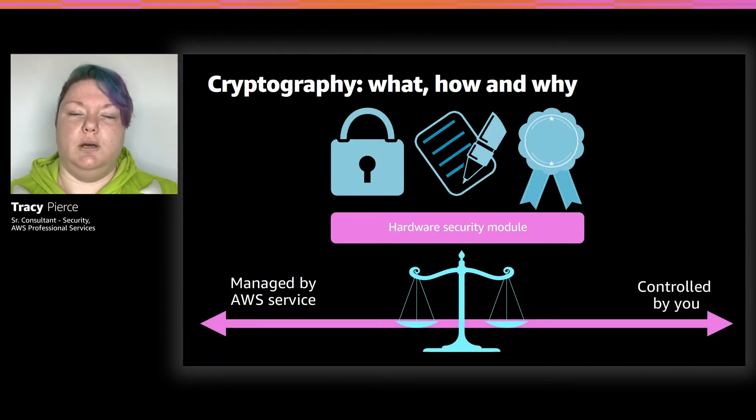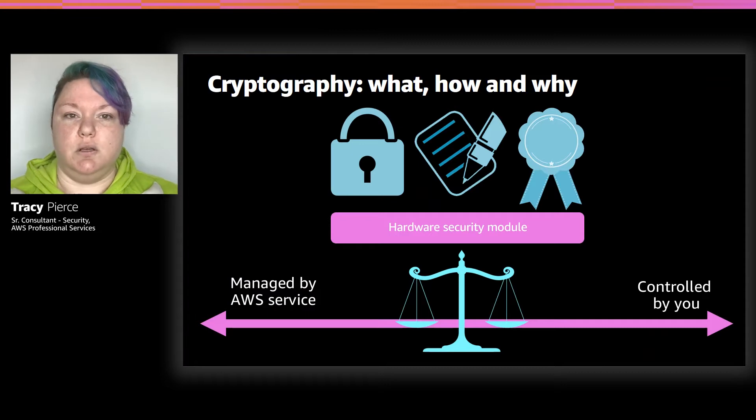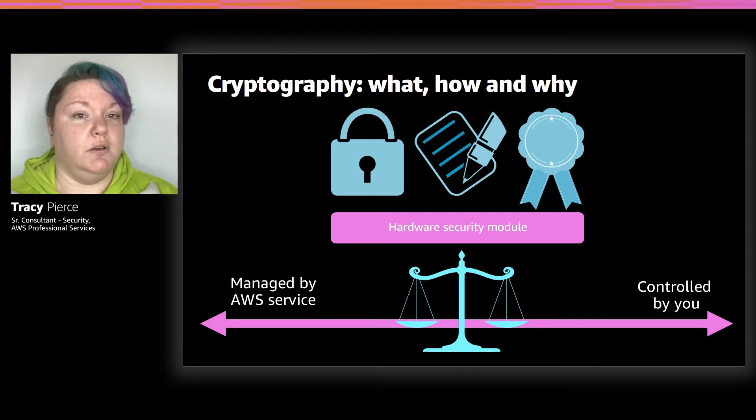First, cryptography — what is cryptography? Cryptography is taking plain text data, running it through some algorithms and producing ciphertext. Ciphertext is only decryptable by those that are authorized to do so, meaning nobody else is going to be able to read your data unless you've authorized them. Decrypting does the same in reverse: takes that ciphertext, runs it back through all the encryption algorithms, outputs it in plain text — you now have a human readable format.